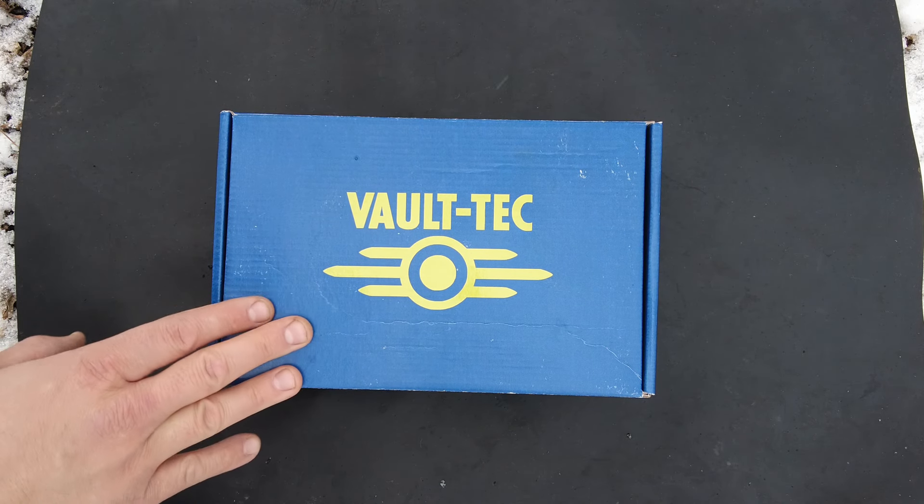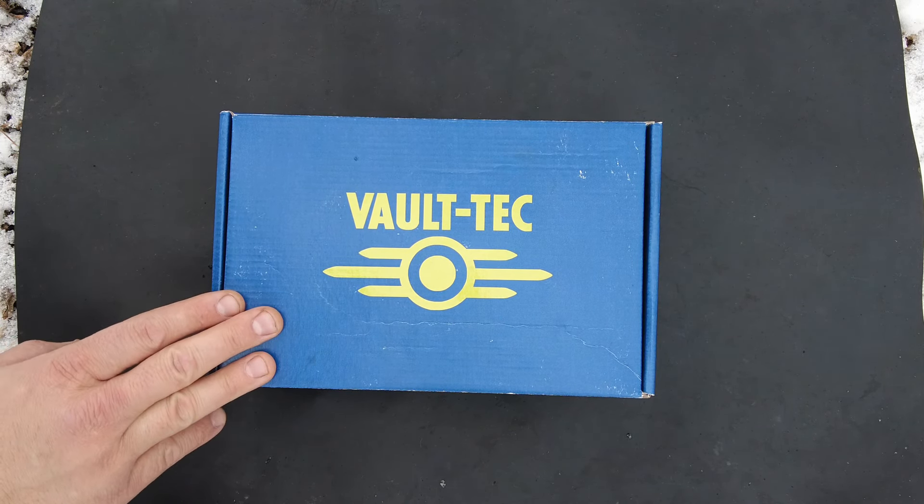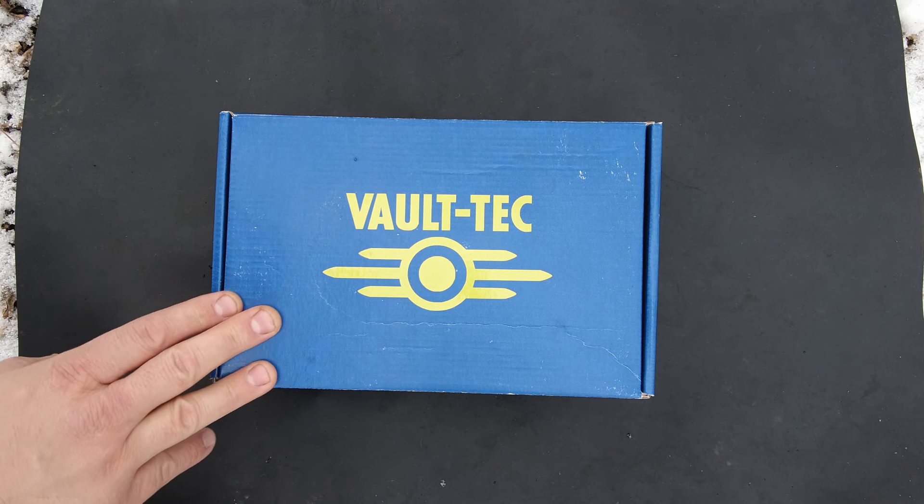Again, this is from Minotaur Training Company. They have several promotions going on. Definitely go check out the website. I'll put a link down below and you can use Dub C for that 10% off.